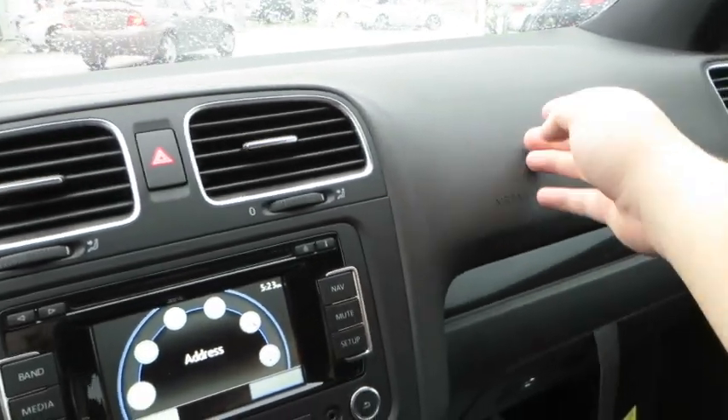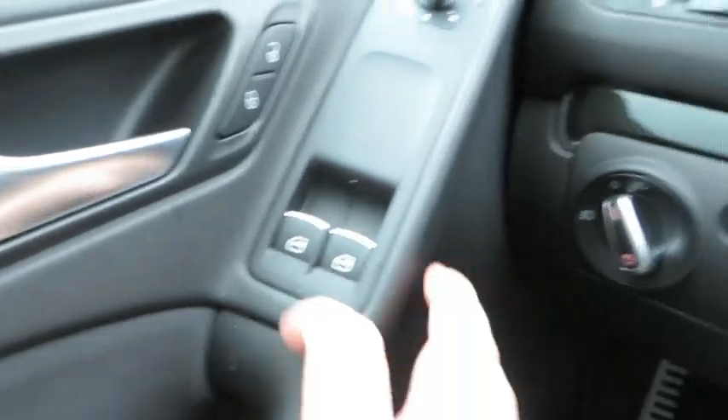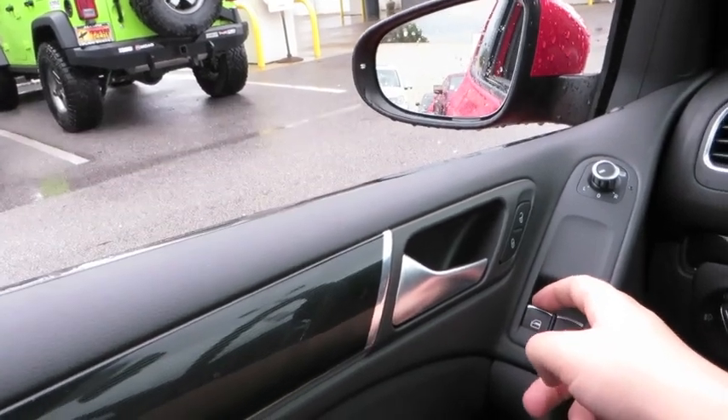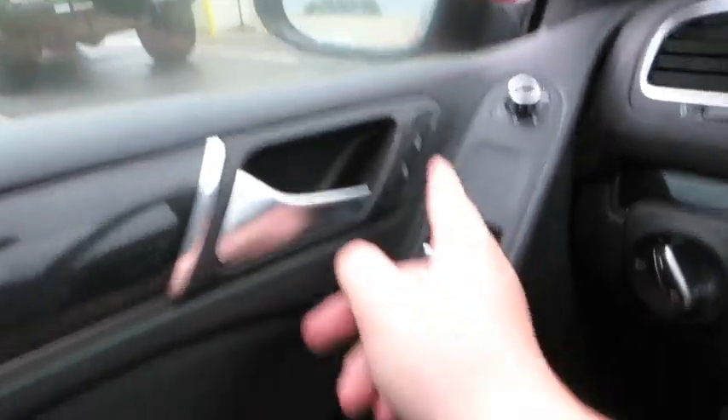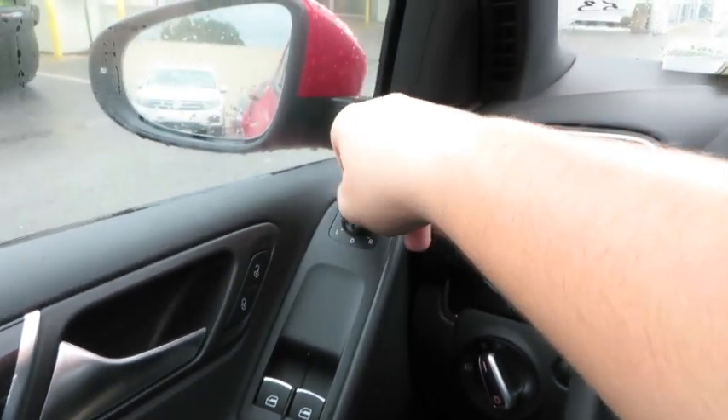Soft touch dashboard all around, soft touch doors with GTI-specific cloth inserts where your elbows rest. There's also nice looking black trim and silver door handles. Both windows are fully automatic — one touch down and up.